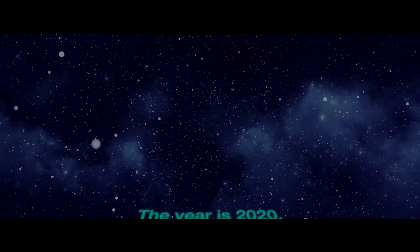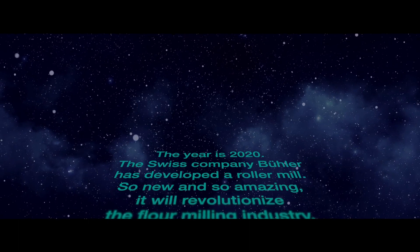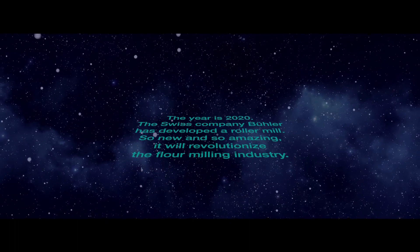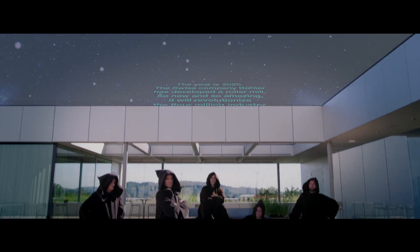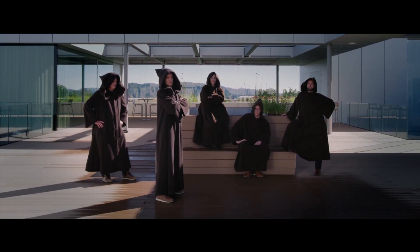The year is 2020. The Swiss company Brüller has developed a roller mill so new and so amazing it will revolutionize the flour milling industry. Its name: Arias. These brave developers have used all their knowledge and passion and have created a grinding system for the future.